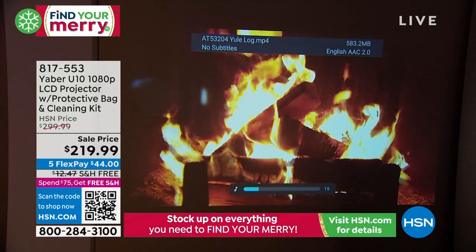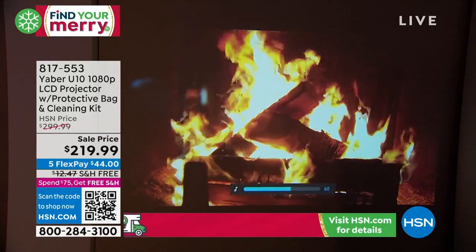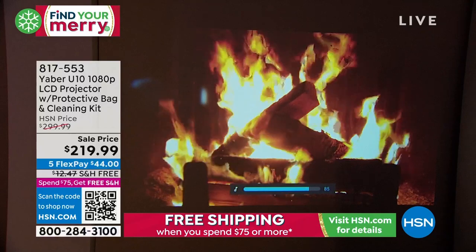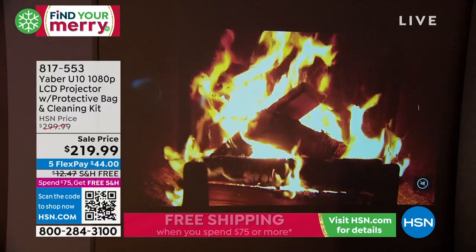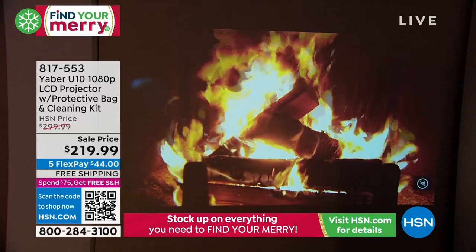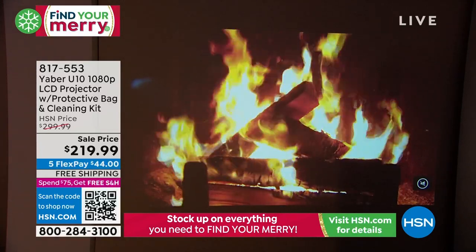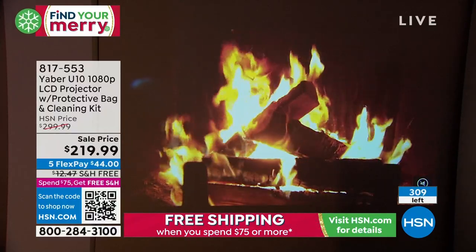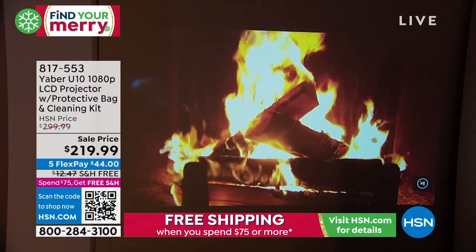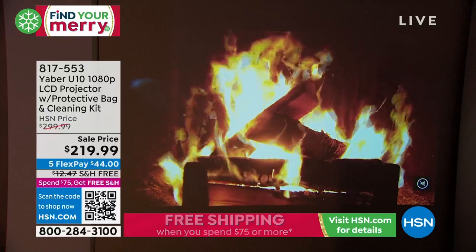Nice surround sound quality coming from the Yeaber itself. We have about 300 of these to go around if you'd love to order. Great family-style gift — wonderful to be able to get together with your family and friends and watch all your fun favorite holiday movies.